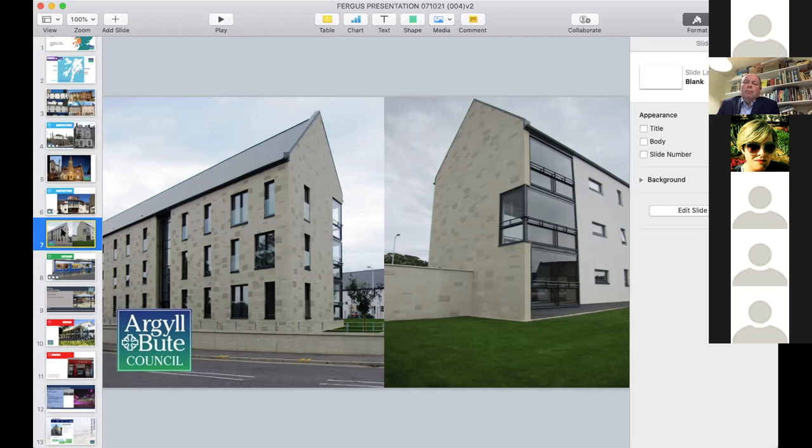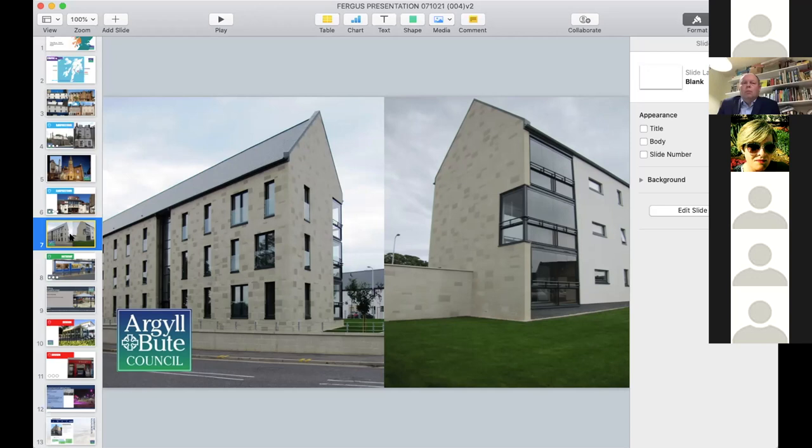These are absolutely first-class affordable housing units, and that's what our ethos is in Argyll and Bute. When we regenerate and reinvigorate a community, we're talking about making sure the community that lives there benefits from this and is not driven out through gentrification. So affordable housing is a key part of our ethos.